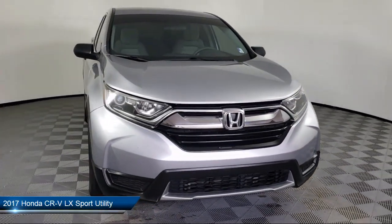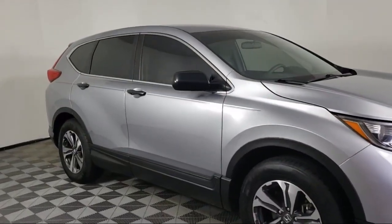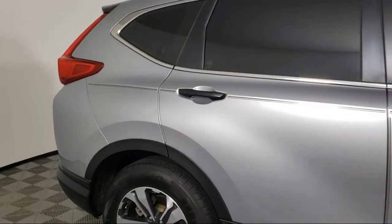It comes equipped with alloy wheels, rear spoiler, dual front side impact airbags, split fold-down rear seat, and keyless entry.